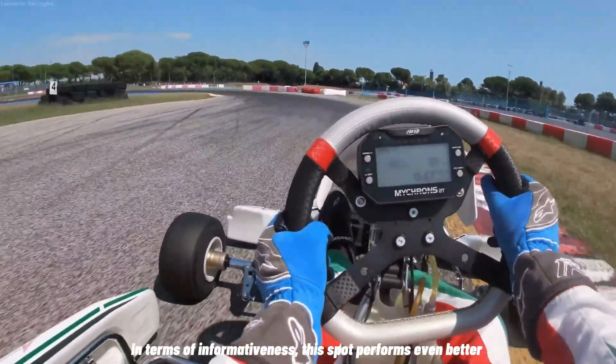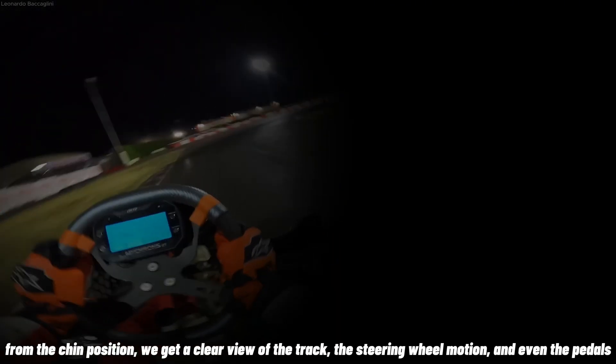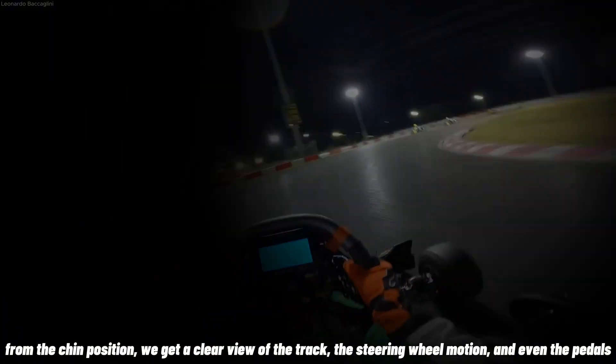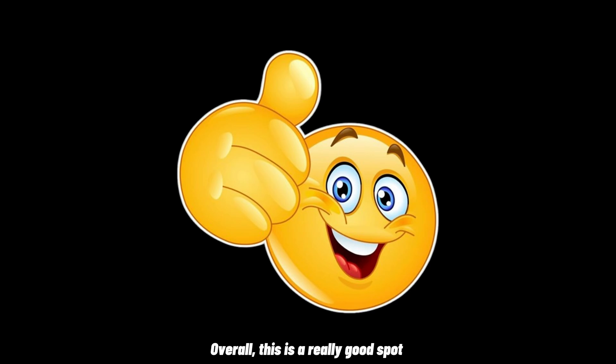In terms of informativeness, this spot performs even better. From the chin position, we get a clear view of the track, the steering wheel motion, and even the pedals. Overall, this is a really good spot.